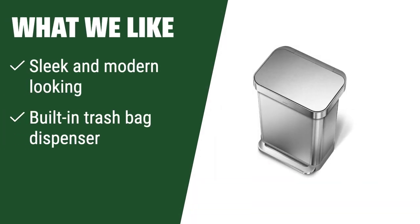What we like: If you like sleek and modern-looking trash cans that seal in odors, this one is for you. With a built-in trash bag dispenser, it's perfect for those who want a stylish and functional solution.